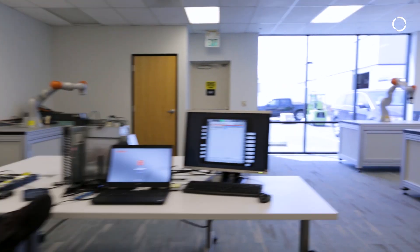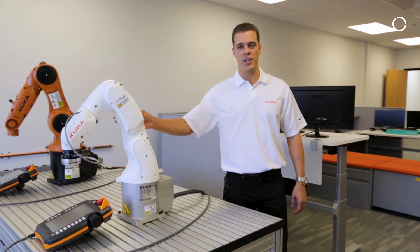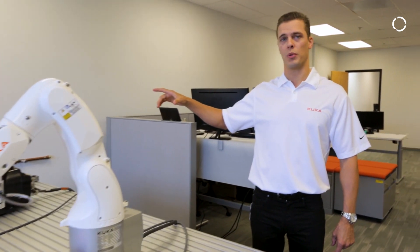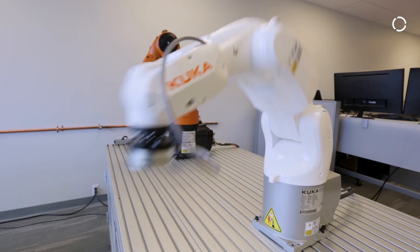Right around the corner here is the office and the tech center. And this is the brand new KR3, the fastest robot in the KUKA lineup right now. What we're doing here is a benchmark between the KR6 and the KR3. This is also specifically developed for the electronics market.